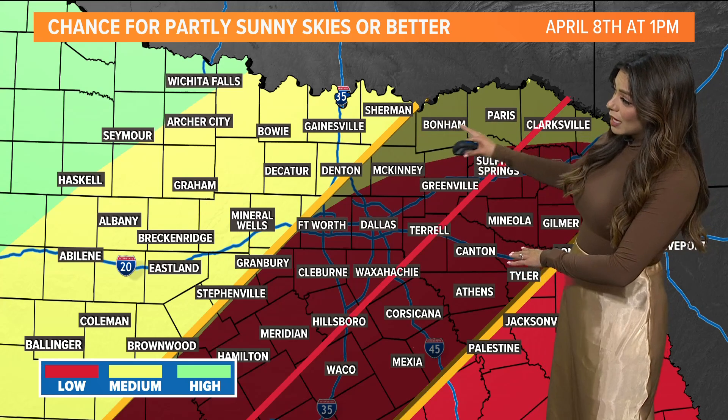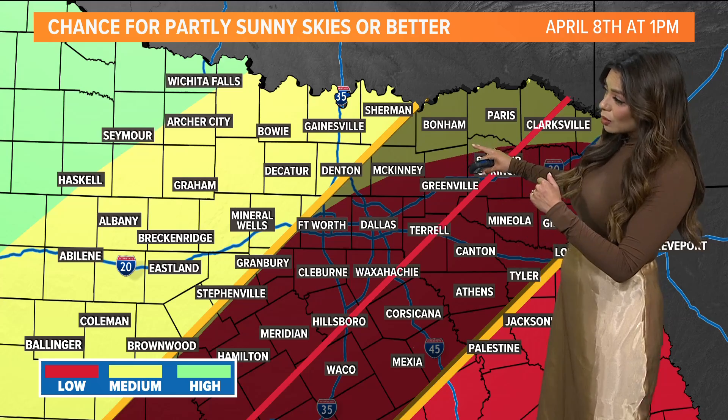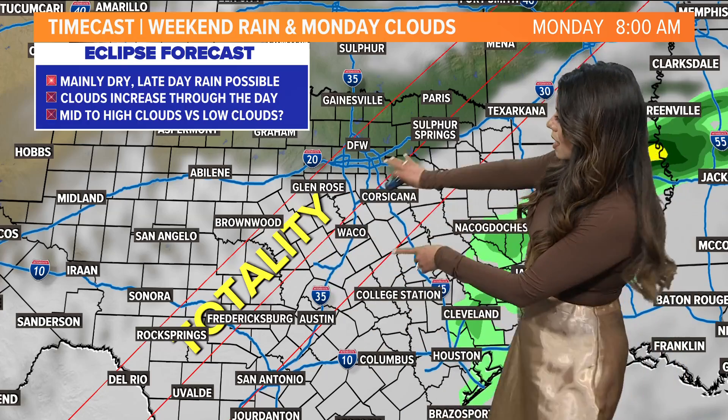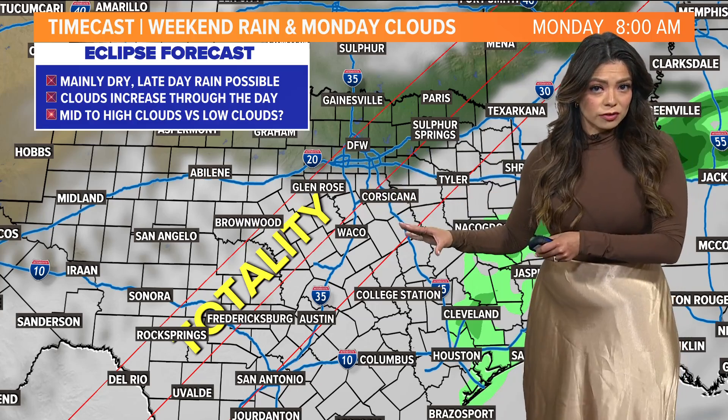But there does look like we could see some good conditions in Bonham, closer to northern Collin County, along the path of the total eclipse. So here's what it looks like right now. The path of totality is highlighted for you there. This is Monday at 8 in the morning.